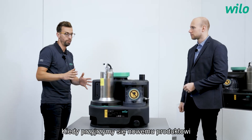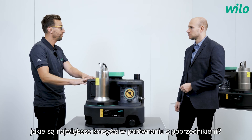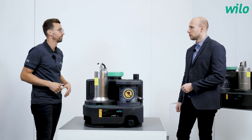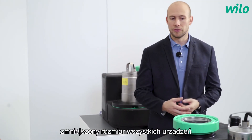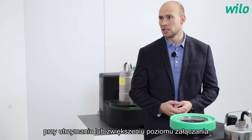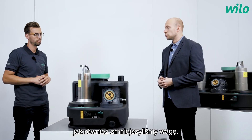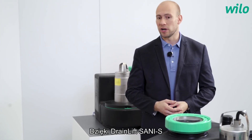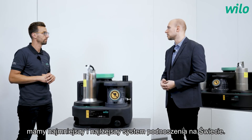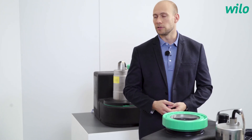Looking at the new product compared to the old one — what are the key improvements? We reduced the size of all systems while keeping or even increasing the switching volume, and also reduced the weight. For example, the DrainLift Sani S is now the smallest and lightest lifting unit in the world — so very easy to handle for the plumber. Absolutely.